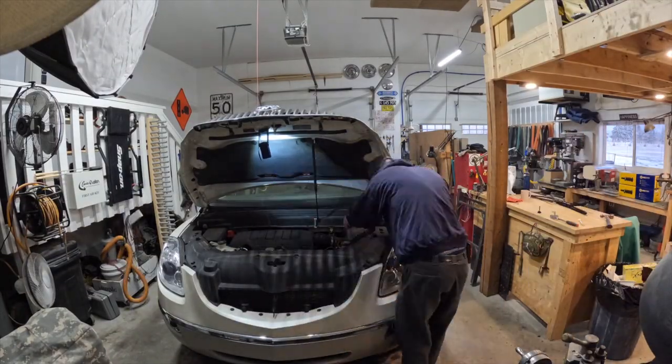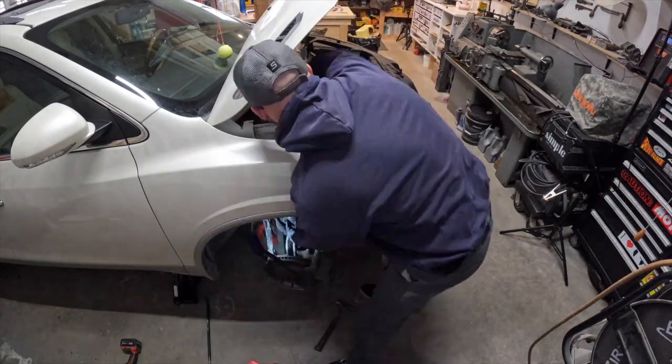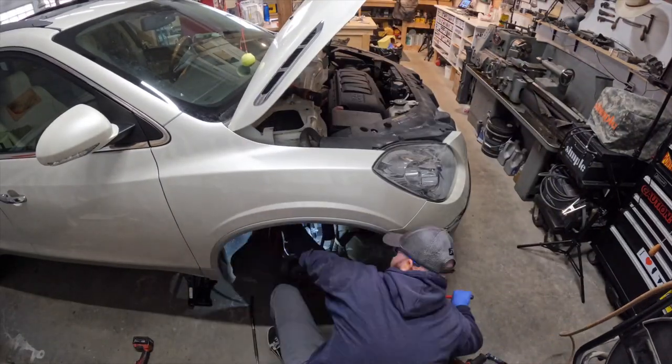Also did the struts on the Buick — put new struts on, really easy job. I did have to take it for an alignment because the steering wheel was about 20 degrees out when I was done, so we got that fixed. Also got a new freezer — just went to Costco and bought a big stand-up freezer, and that's getting very full now because we live in crazy times.